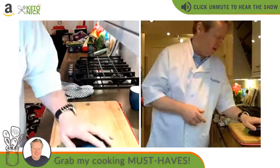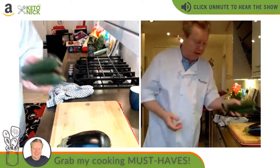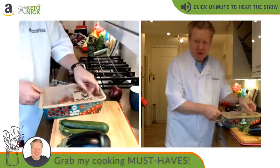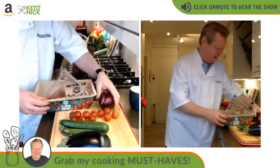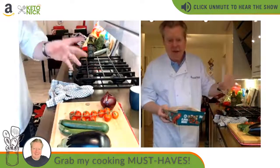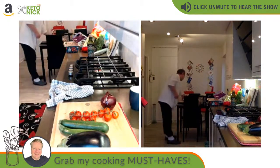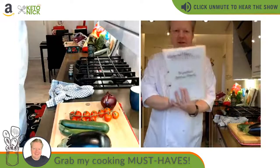Ratatouille ingredients: we have an aubergine or eggplant, courgettes or zucchini depending on where you live, some beautiful tomatoes — ideally plum tomatoes — and a red onion. We'll use half the red onion for the ratatouille and half for the salad. We're also going to have some basil.